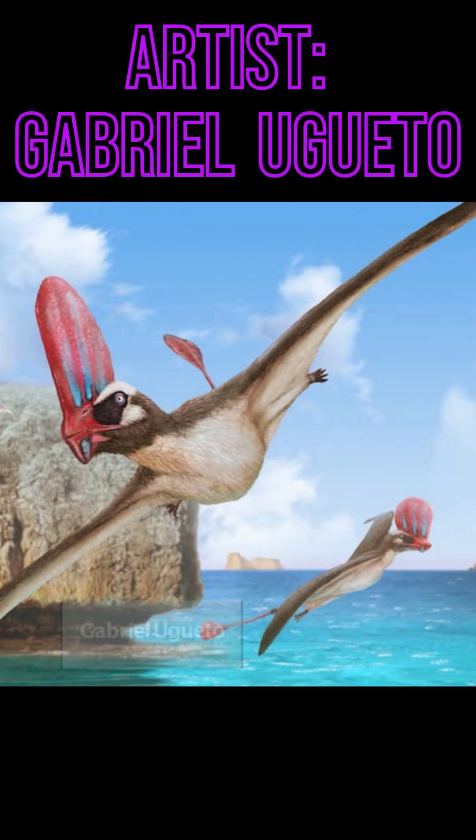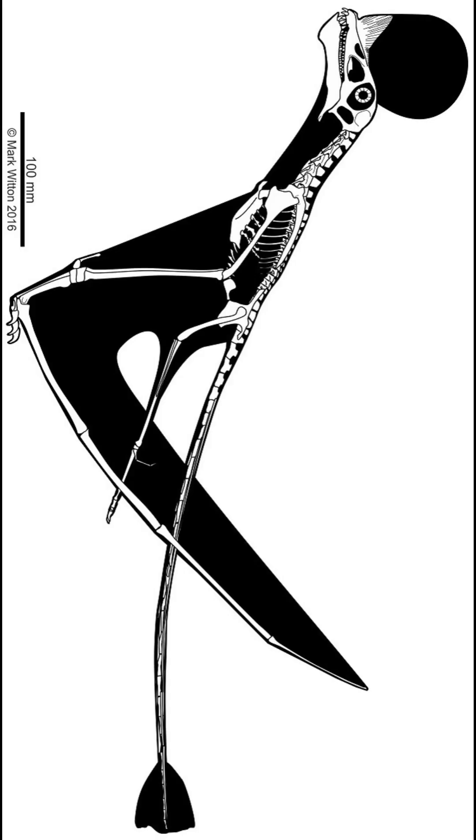This critter right here is called Cavoramus, a genus of pterosaur that lived during the late Triassic period from around 210 million to 205 million years ago throughout the lower coastline formation of what is now the northern Calcareous Alps of Switzerland.